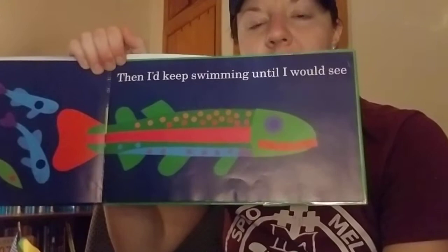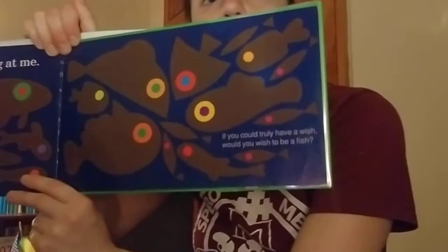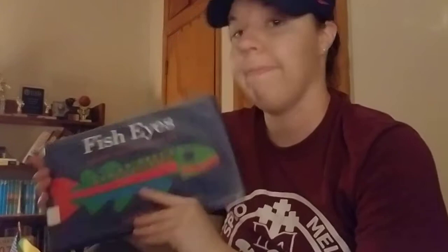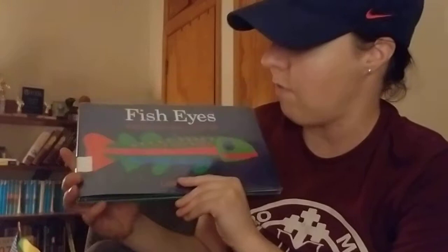Keep flipping. Then I keep swimming until I would see all of those fish eyes looking at me. That is a lot of fish eyes. If you could truly have a wish, would you wish to be a fish? Hmm, would you like to be a fish? Here's some more fish. Sometimes in the summer I like to swim like a fish. I don't think I want to be a fish all the time — maybe just in the swimming pool.